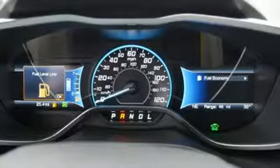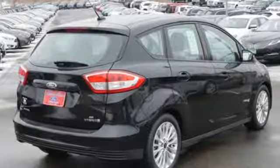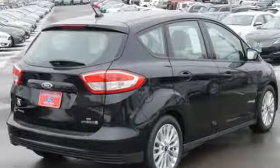Every generation has its Ford. This is yours. The time is now — see it for yourself today.